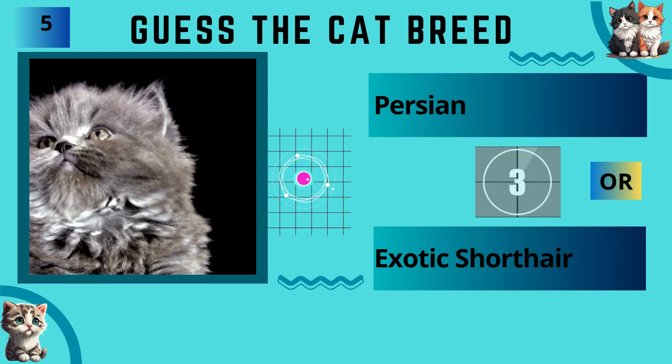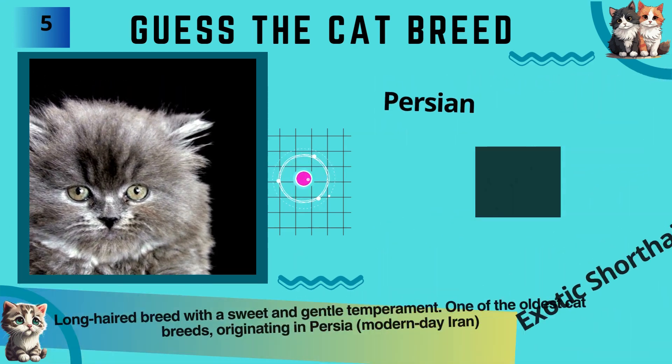Persian or Exotic Shorthair? The answer is Persian.